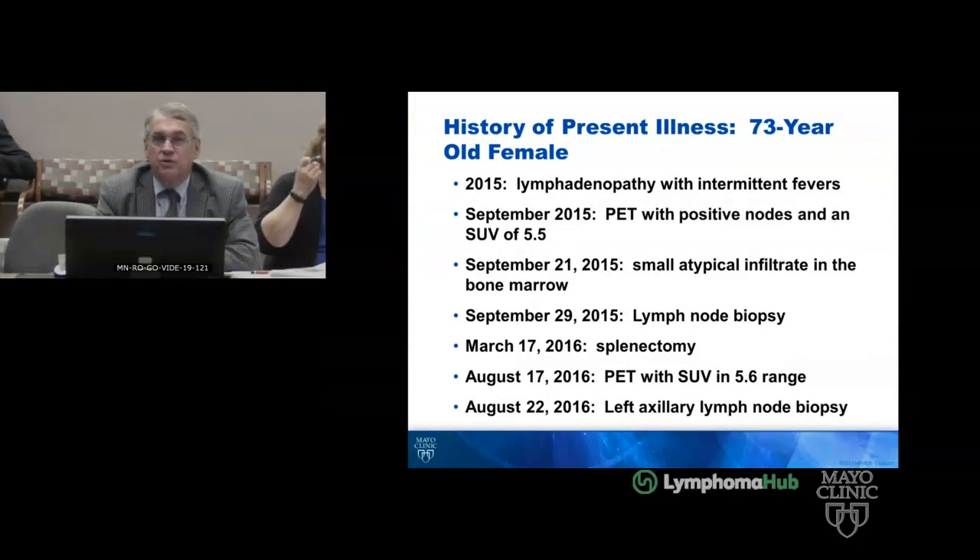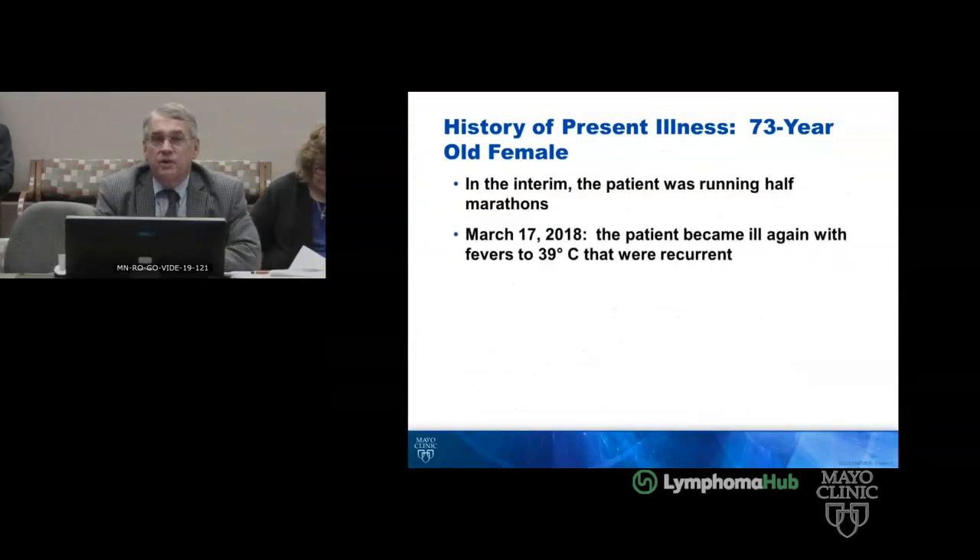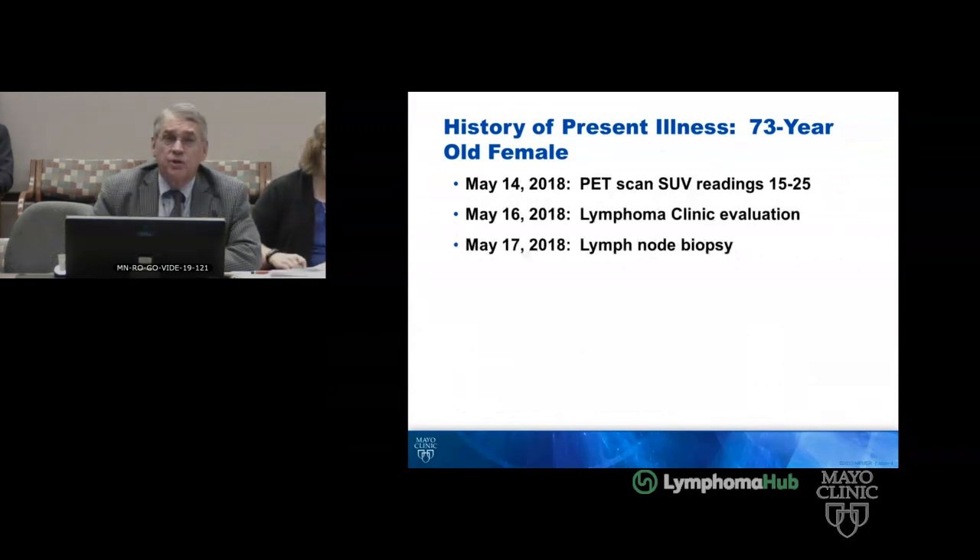She had a splenectomy in 2016. In August, after that March biopsy, the PET was still positive with adenopathy. She had a left axillary lymph node biopsy on August 22nd of 2016. In the interim, she was actually running half marathons, which she did up to March, and then she became ill again with intermittent fevers of 39 degrees and significant fatigue.